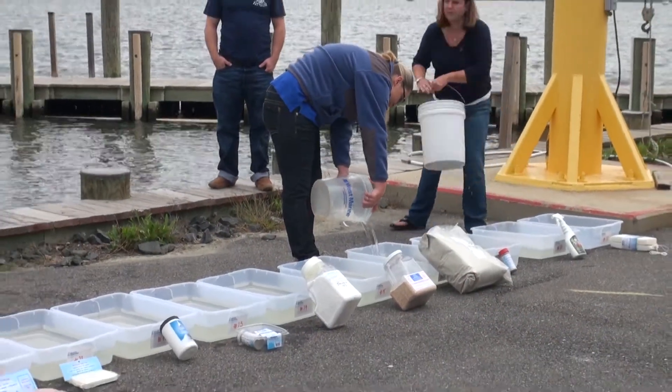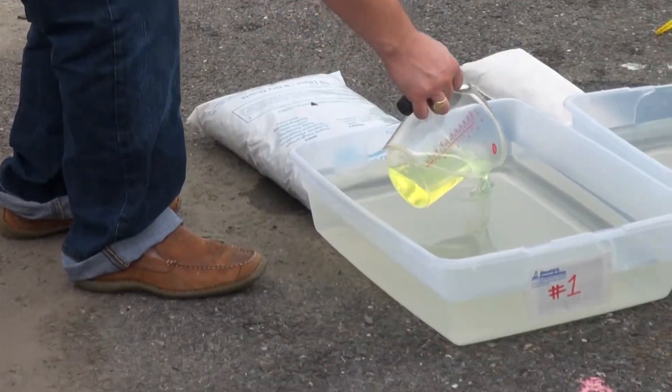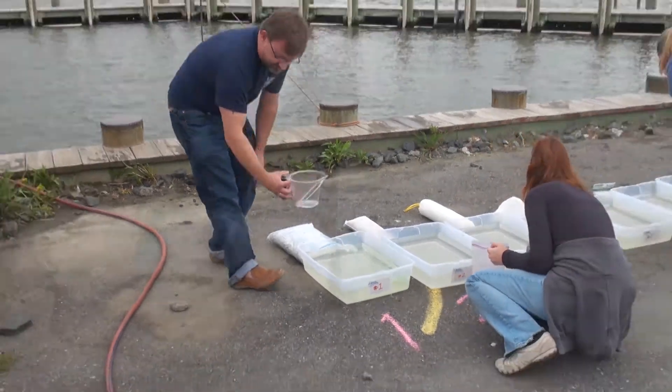We sent some of the products off to a lab to test the toxicity, and we're here on the dock today checking to see how they work in our containers here behind me. We have 19 bins with bay water and one cup of diesel in each bin. Behind the bins, we have all of the products that we're going to test.